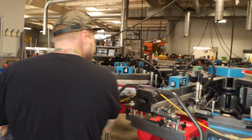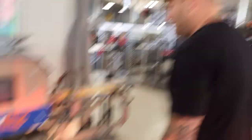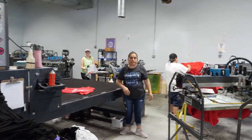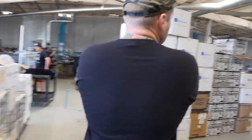Shirts get counted here, then wheeled over to the darkroom. We'll go under here actually. Manual printing is still very much a place here — for small runs, another press, another operator.